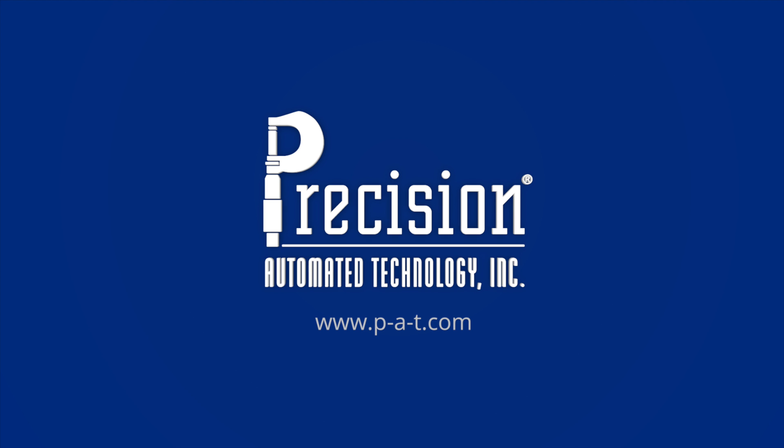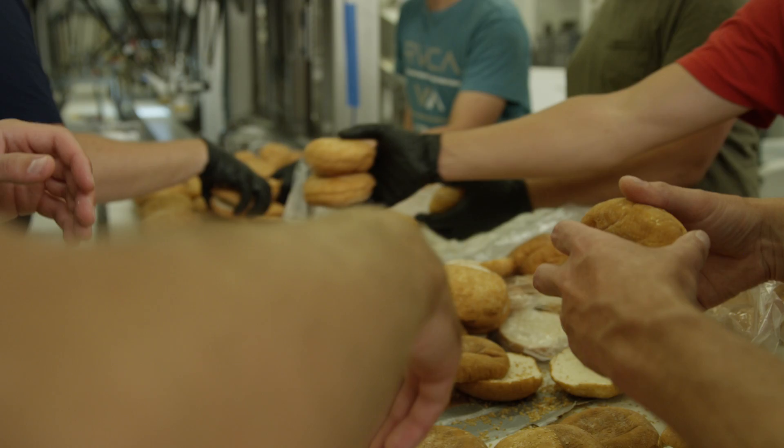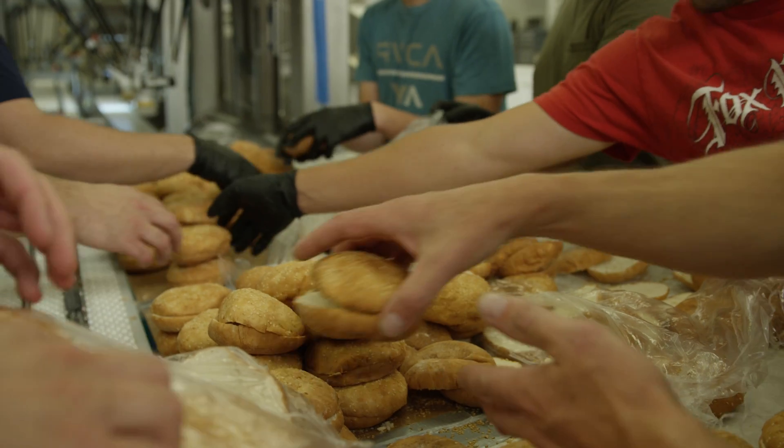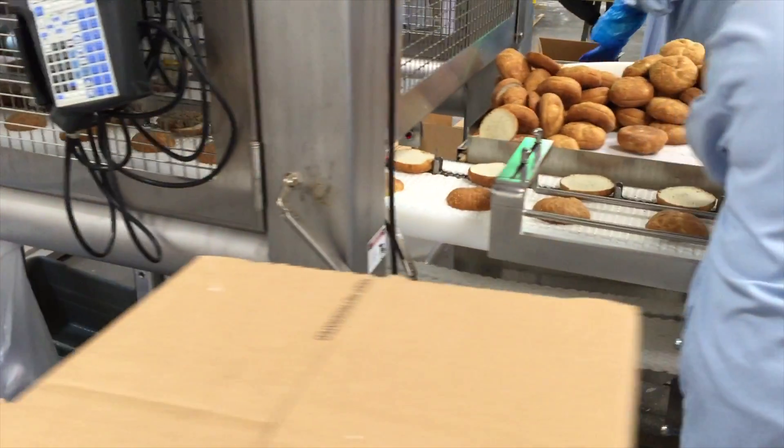One of the other processes that we've done recently is for a customer back on the East Coast, assembling hamburgers for them. These were pre-cooked hamburgers that formerly were put together by hand — a total manual operation. We were able to automate that process through the integration of FANUC robots.